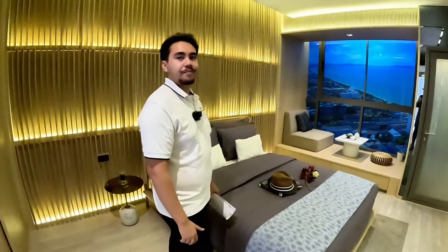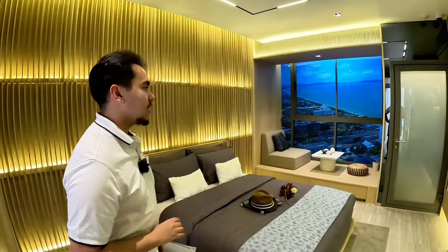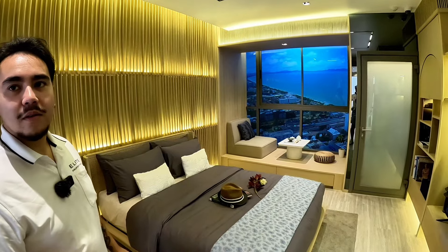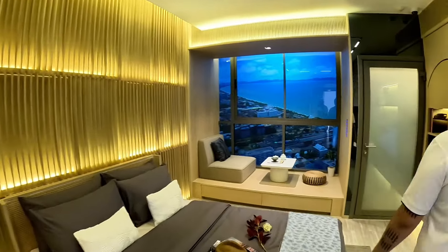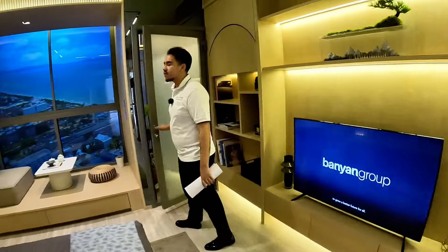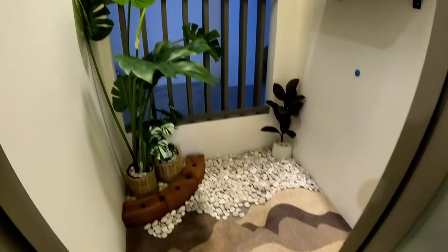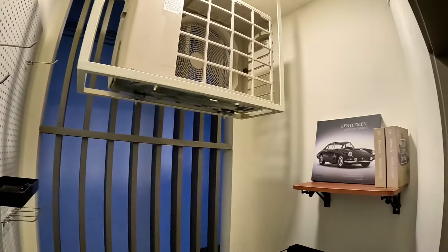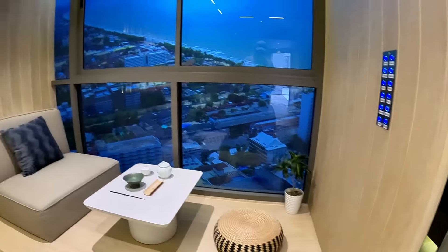So absolute beachfront? No, not beachfront — there's beach road in between. And you're not directly on front of beach road either; you're a bit behind. But you will have a walkway that takes you directly in front of the beach. Here's the room — this would be basically your balcony, though not that much really. There's balcony storage up there, but you won't have a main balcony. You could open up this window here, though.